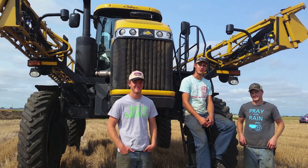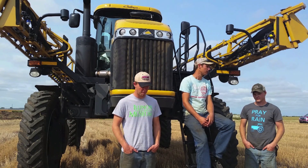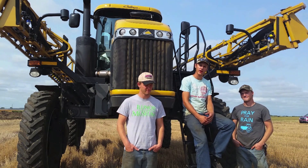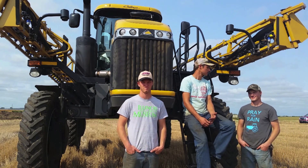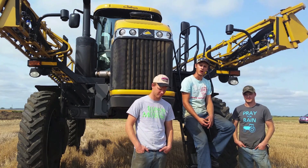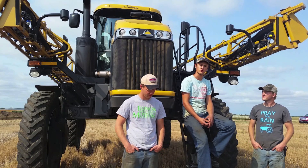Hey everyone, Peterson Farm Bros here. We just finished up a summer of working together here on our family farm. This past summer, we had the great opportunity to demo this Rogator sprayer from our local AGCO dealer. It is equipped with a NORAC boom height control system, which is a technology that we think is pretty cool. I don't have the license to run this sprayer yet, so I'm going to let Greg and Nathan talk about some of its features.